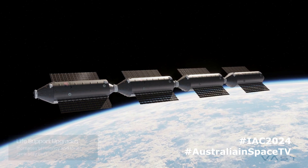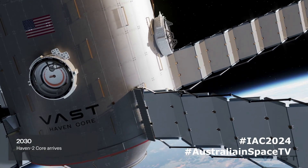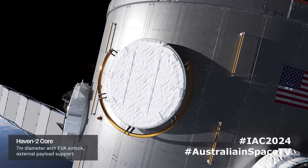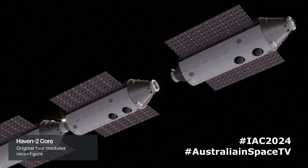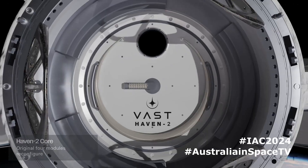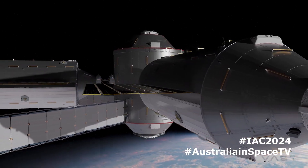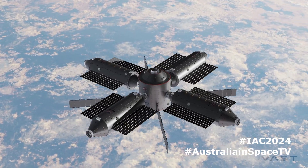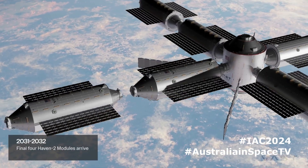Haven 2 doesn't stop there — it's a nine-module station. Over the next two years we have three more modules of the same design, with the interior and laboratory facilities all a little bit different, but the same platform. Then a large seven-meter diameter module that we will launch on a Starship in 2030, then four more modules, and we complete the space station in 2032 with a laboratory in space that is more capable than what the ISS is today and what all other proposed space stations are at that time.